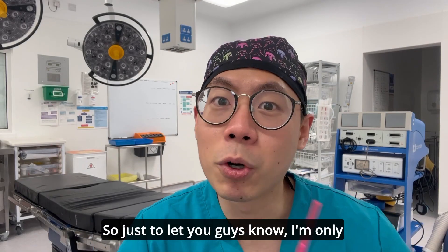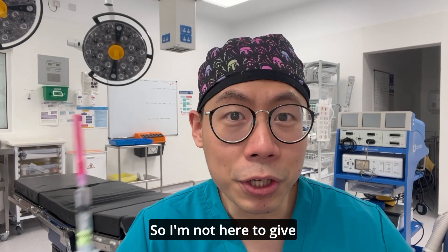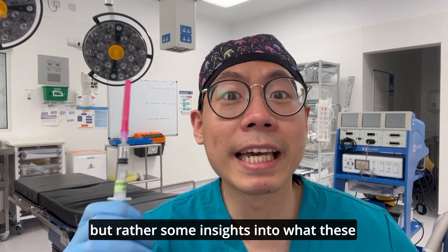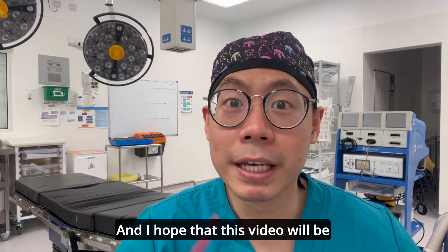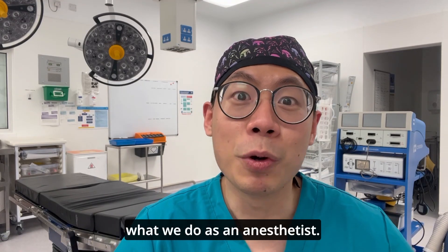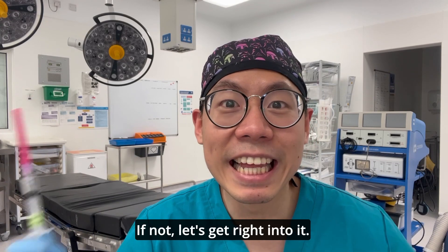I'm only nine months into my training, so I'm not here to give any professional advice, but rather some insights into what these medications are and how we use them. I hope this video will be informative and helpful in expanding your knowledge of what we do. Let's get right into it.